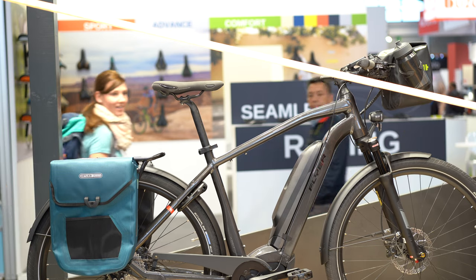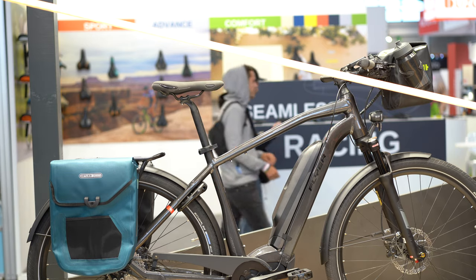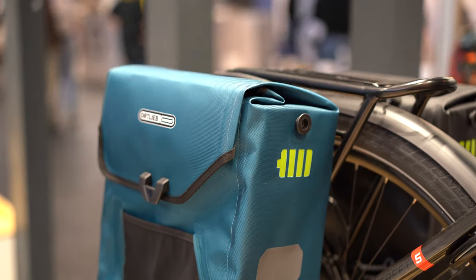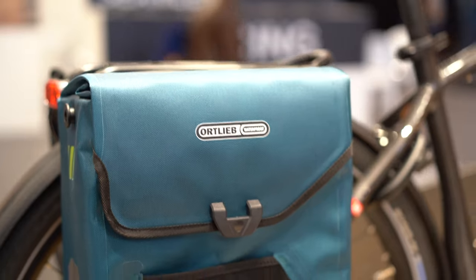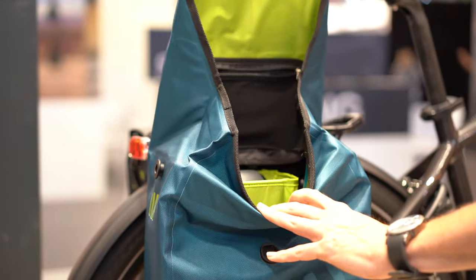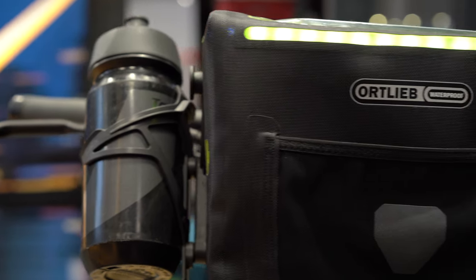You guys know Ortlieb, but this year they have e-bike specific panniers. What makes them e-bike specific: they have a battery bag — your pannier has a battery compartment. A lot of people ask about carrying extra batteries for extra range, and this has a separate compartment for that. The other thing that makes this e-bike specific is the handlebar bag can attach to any display via USB.